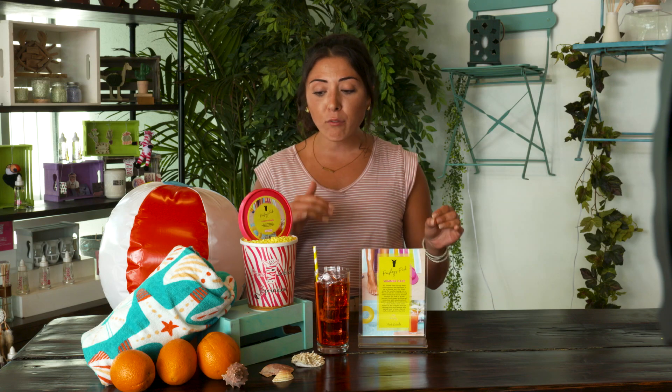Today I am going to present to you the Club Pink for June: Summer Days. And let me tell you, probably one of my favorite fragrances to develop for a lot of reasons.